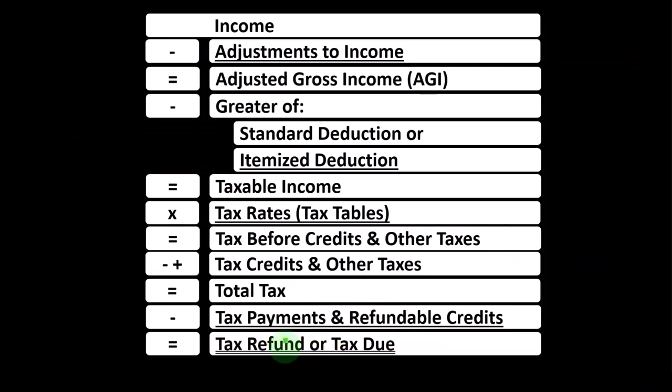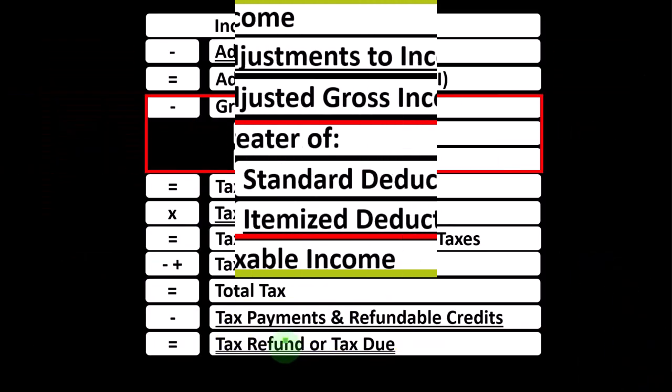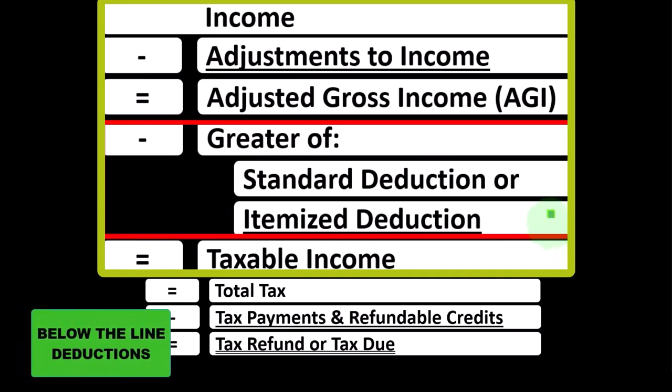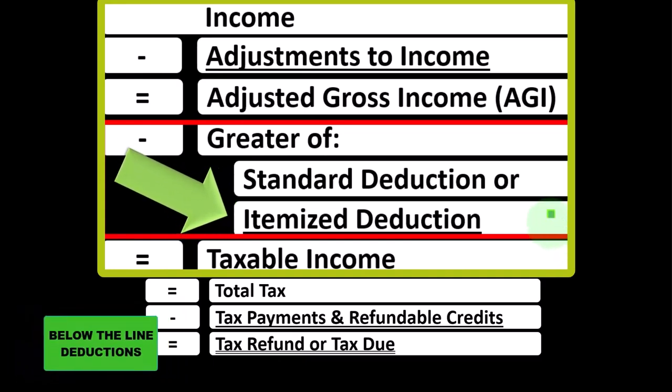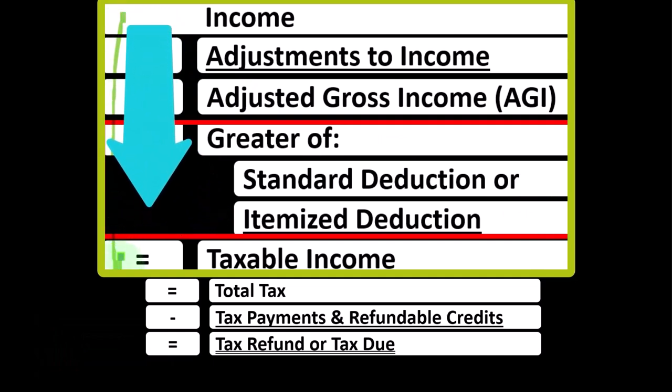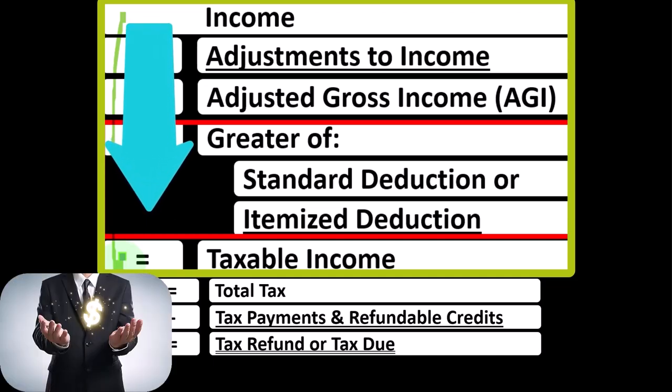Looking at our income tax formula, we're down in what I would call the below-the-line deductions, more specifically the itemized deductions. Remember that the first half of our income tax formula is basically a funny income statement. Most income statements have income minus expenses resulting in net income. Here we have income minus various deductions resulting in taxable income.